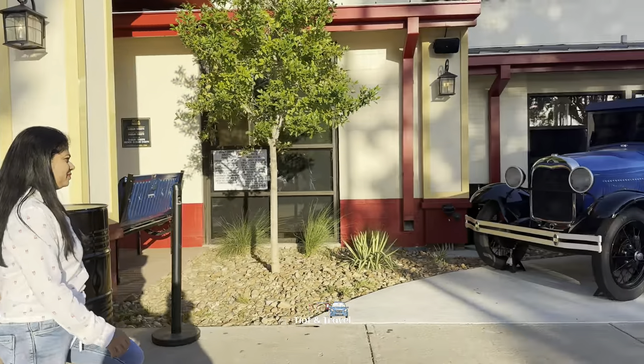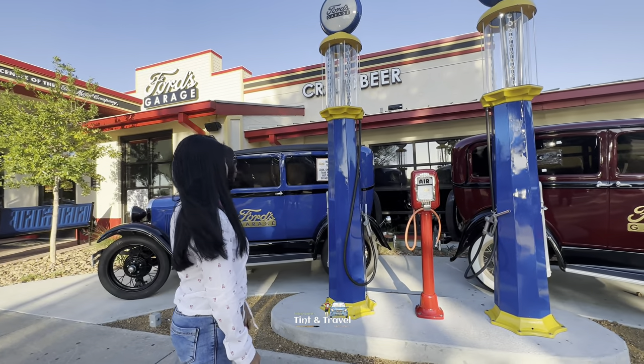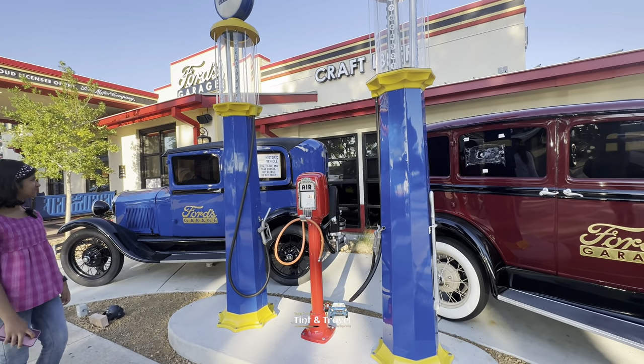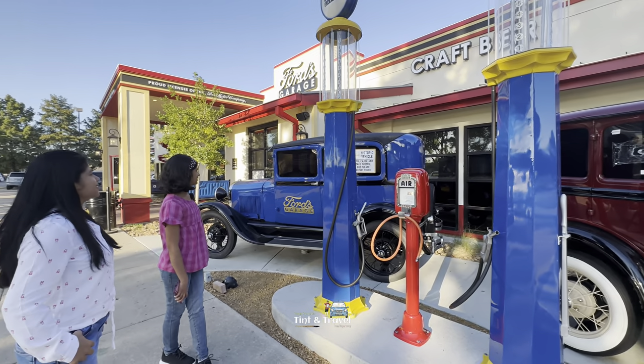I think that's the old 1920 model. See — gas station, right? Please do not touch, it's an old model. These are historic vehicles — look, enjoy, and take photos, but please do not touch.